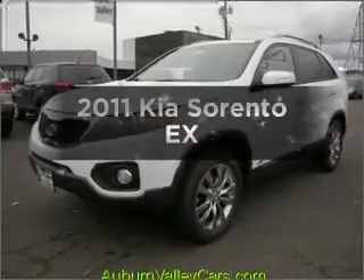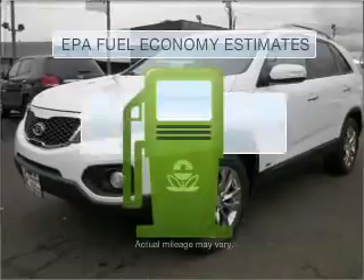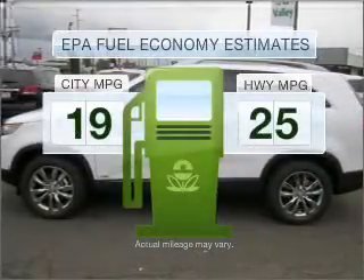Check out this 2011 Kia Sorento. This is the set of wheels you've been looking for. In the city or on the highway, you'll spend less time at the pump with this fuel-efficient vehicle.